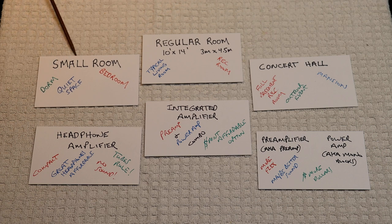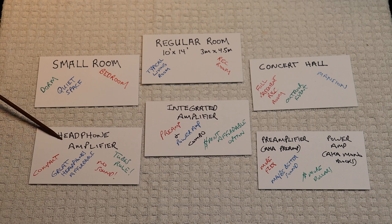Let's start with a small room. Let's say you're in a dorm, a quiet space, you're renting a room in a house, and you've got to be quiet or you'll be renting another room in another house. Or you're younger, and you're just hanging out in your bedroom a lot. Really, you should be thinking, in my opinion, about a headphone amplifier.